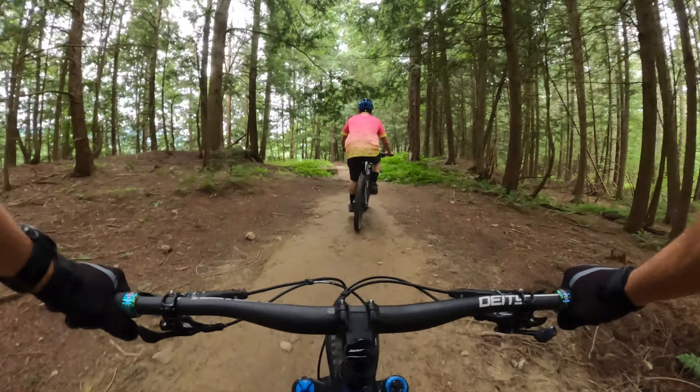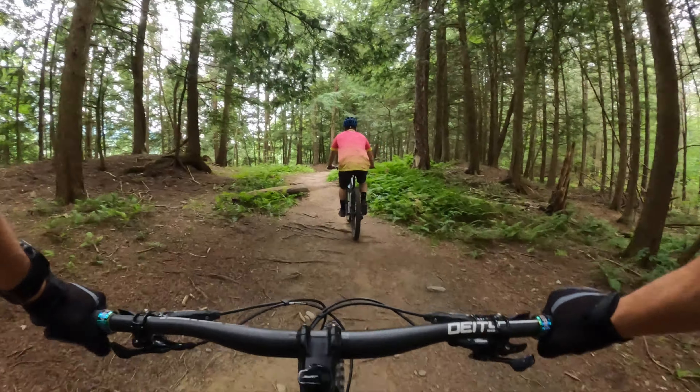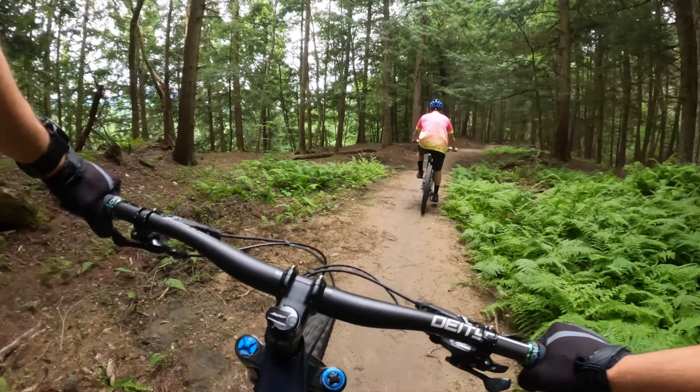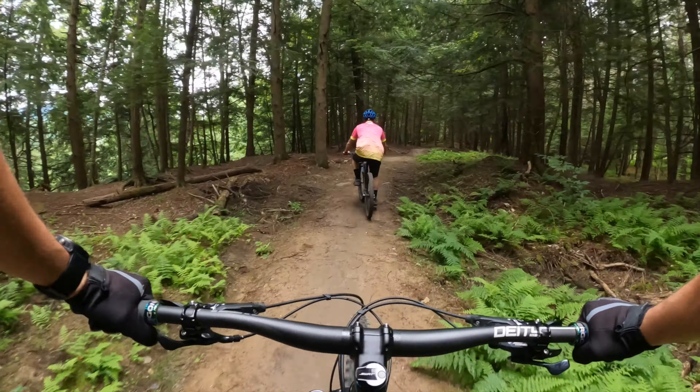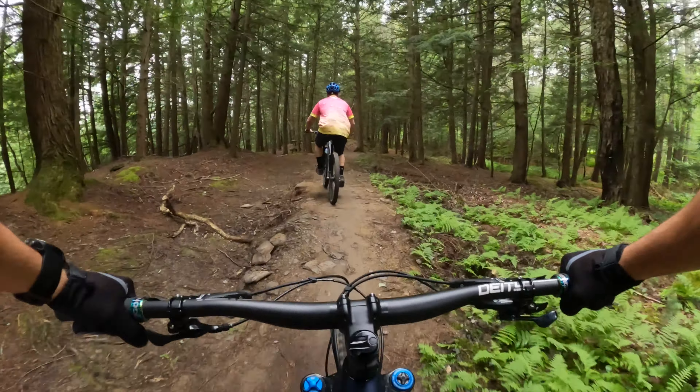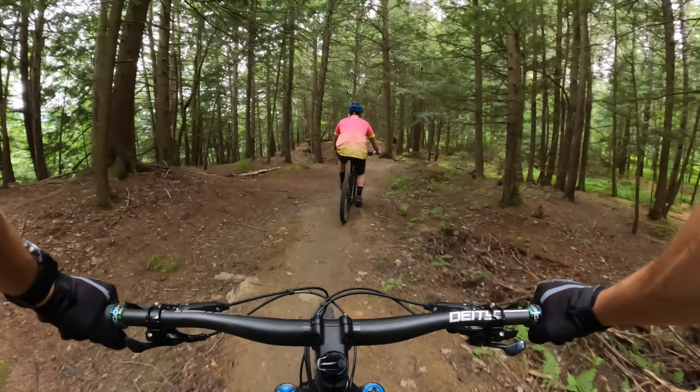We're climbing up Charlie's, just starting the Stowe Intermediate Loop. Should be about nine miles or so, maybe 1,200 feet of elevation. Kind of hits most of the well-known trails like Florence, Bears, and Zogs.